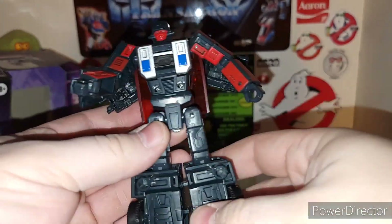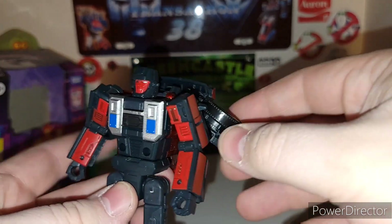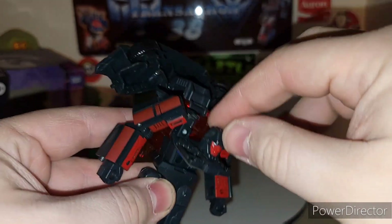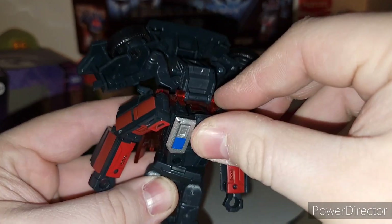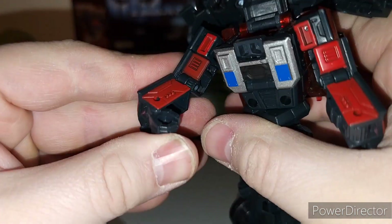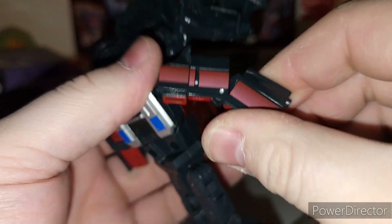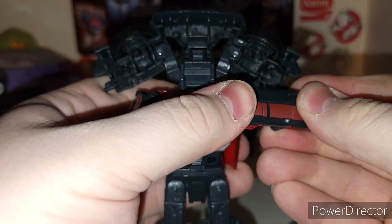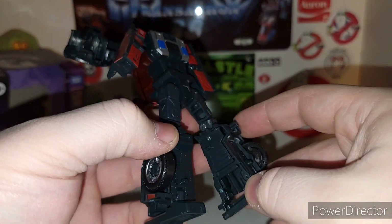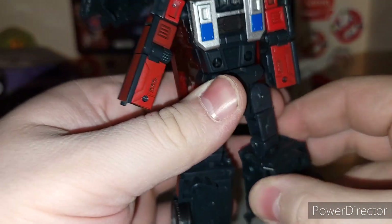It's pretty easy to put him in limb mode once you get to vehicle mode. Go ahead and transform Wild Rider. Bring this section up, bring his whole head section down. You can rotate his head around if you want, which helps a little bit. Going to bring the fist in — clicky joint for the hands. Going to bring him up and tab in — very similar to the Combiner Wars car mode. Next up, grab his feet. That's a cool transformation. Love it — bring this section up.